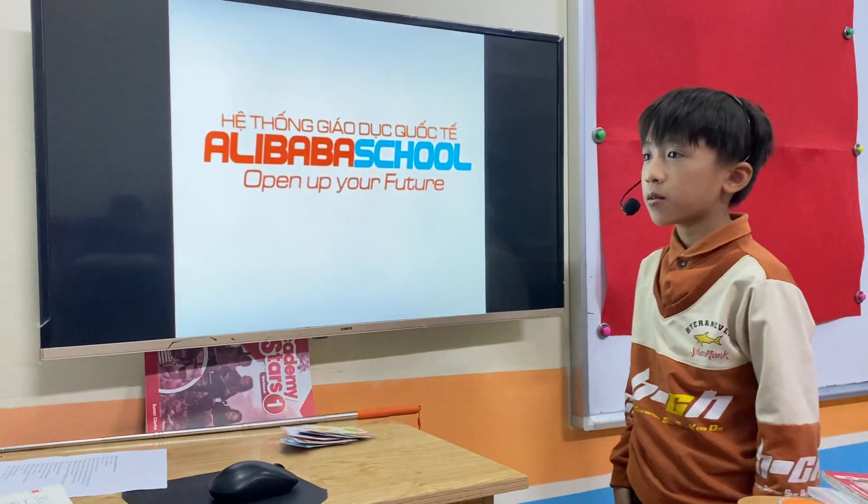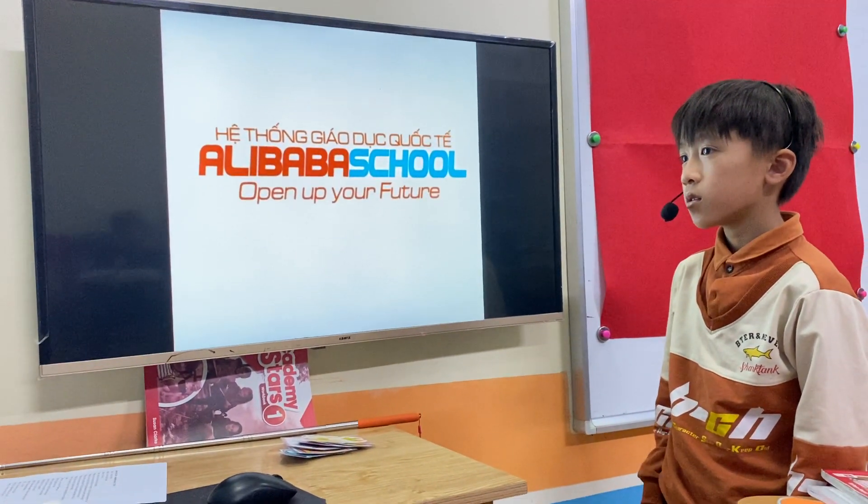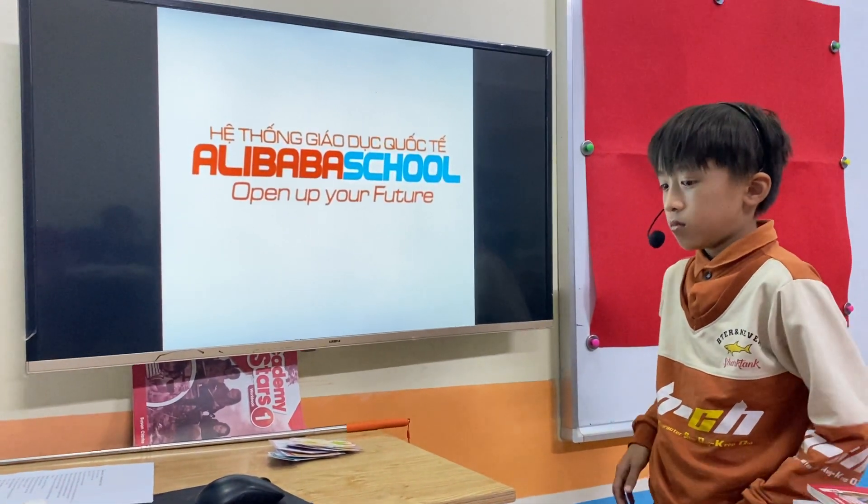Hello, teacher. Hello, Tom. How are you today? I'm happy. Good. Are you ready? Yes. Good. Okay, let's sing this song.